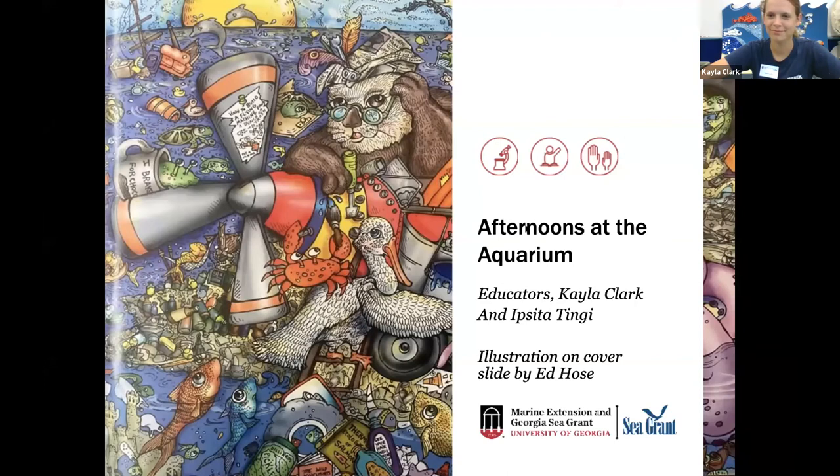Hi, welcome to this afternoon at the Aquarium. We are going to go ahead and get started. My name is Ipsida and I am a public programs intern for UGA Marine Extension and Georgia Sea Grant. We conduct research, education, and outreach for healthy coastal ecosystems and communities.